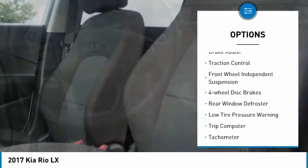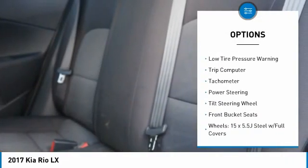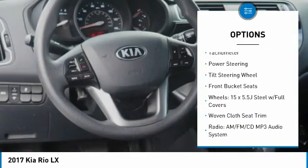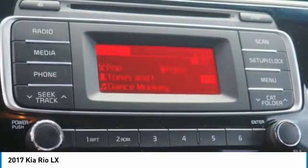Here are some of this vehicle's great options: electronic stability control, brake assist, traction control, front wheel independent suspension, four wheel disc brakes, rear window defroster, low tire pressure warning, trip computer, tachometer.